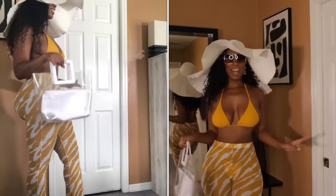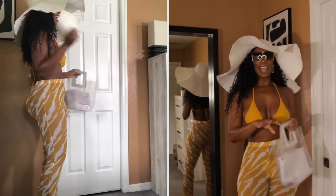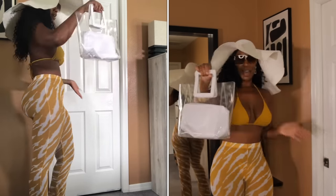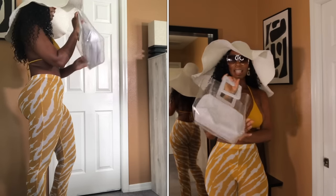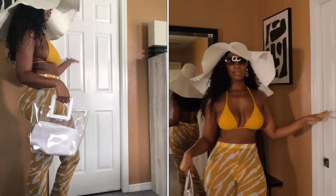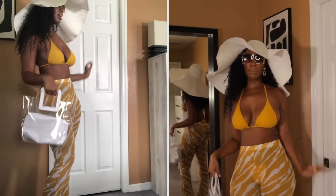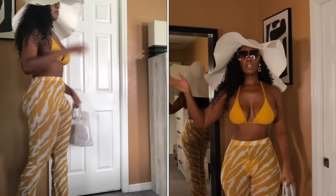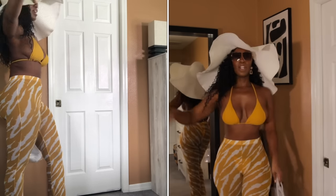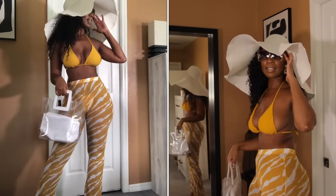Okay guys, so this is how I would style this — it's so cute with my little white oversized hat. I have my cute little beach bag from Shein, and this hat is also from Shein. I added these sunglasses that I got from Amazon. I think this is just super cute, especially if you're going to a beach party.